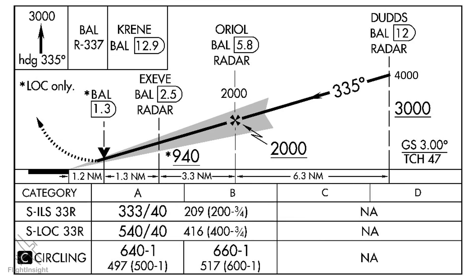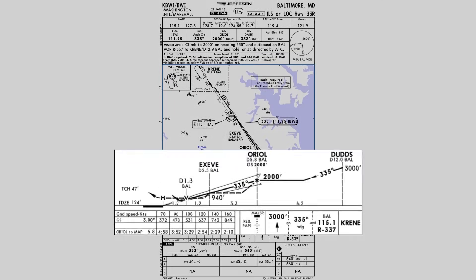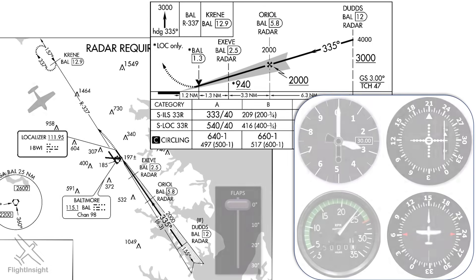This idea is a little easier to conceptualize looking at the Jeppesen plate for this same approach. Here we see that if we extended the glide slope line out from AUREAL, it would cross DUDS above where it depicts the minimum 3,000-foot altitude. So how do we fly this approach given that we're starting it from outside the final approach fix?